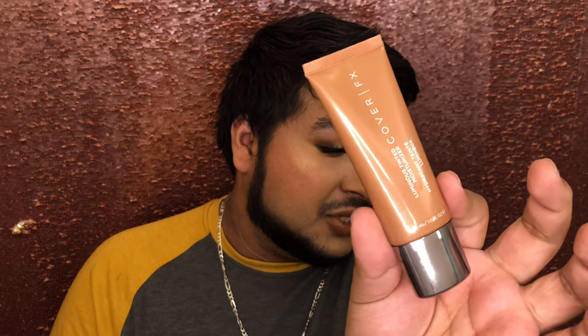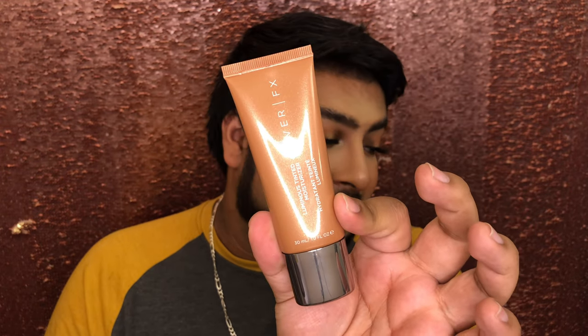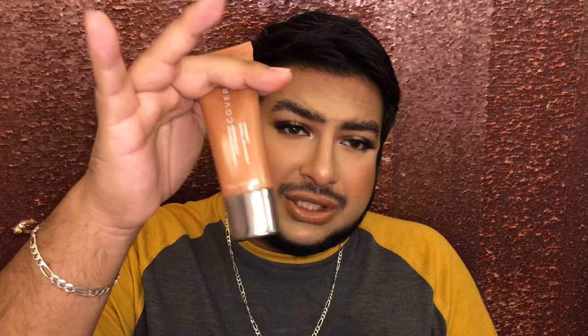With the tinted moisturizer craze, I have the Cover FX Luminous Tinted Moisturizer in shade Tan. It is a little tan for me, but I like the way it looks. It's very lightweight, super your-skin-but-better. Doesn't hold a lot of coverage — very light coverage — but it's very blurry and gives you that natural skin finish. I really like this a lot. I've used about half of this, so really good.